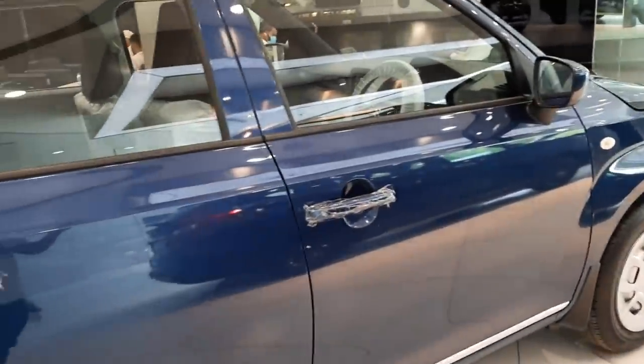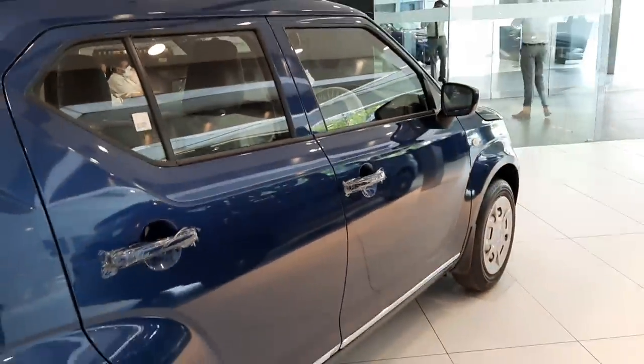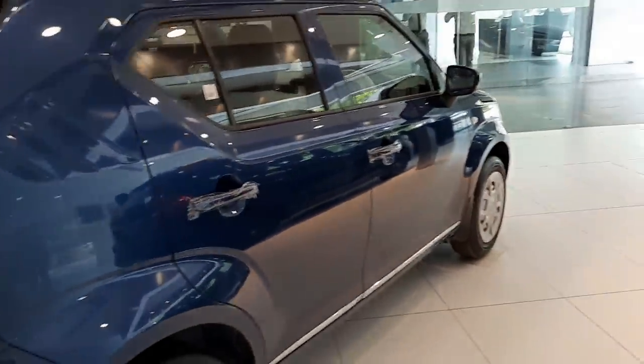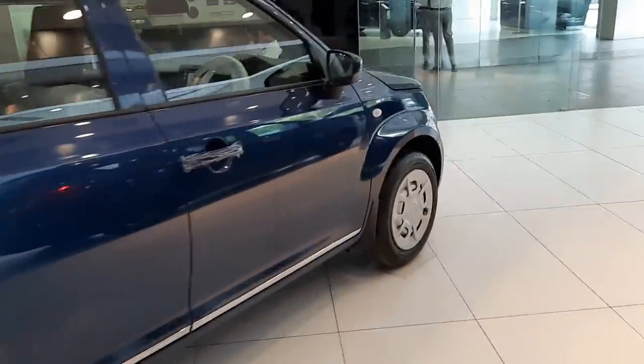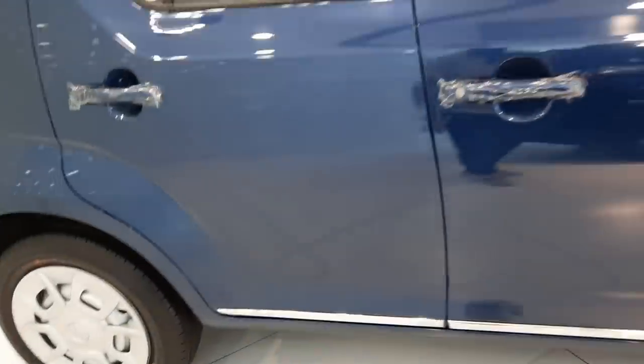One big benefit with the Ignis is the 180mm ground clearance. So if you live in rural areas or like to travel to offbeat destinations, this will really help. The chrome lining on the side is also part of the accessories.